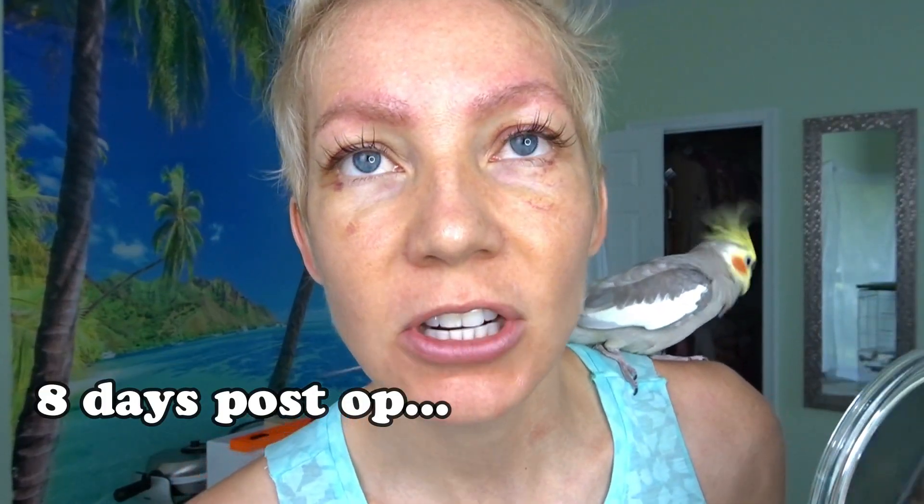This is what I look like eight days after the procedure. As you can see, the bruising has improved tremendously. I still have some, but in the next two or three days it'll be completely gone. I won't see the full result until a year from now.